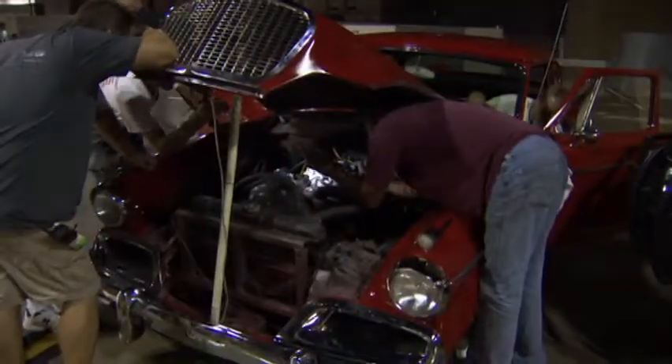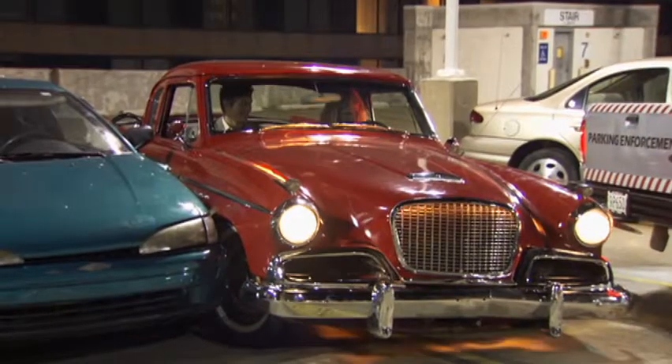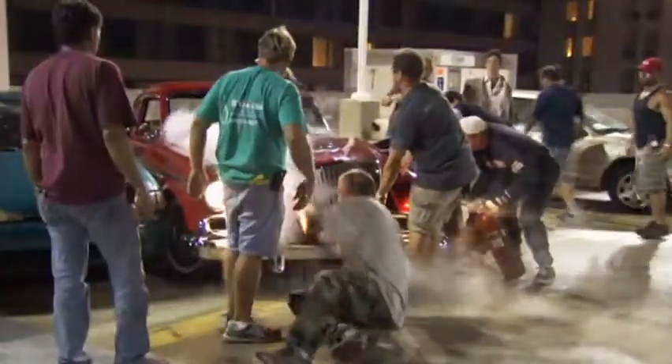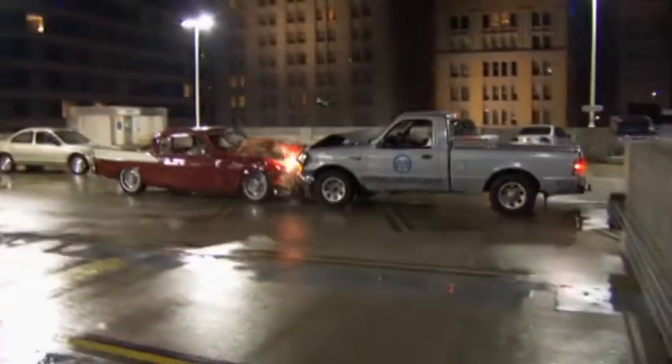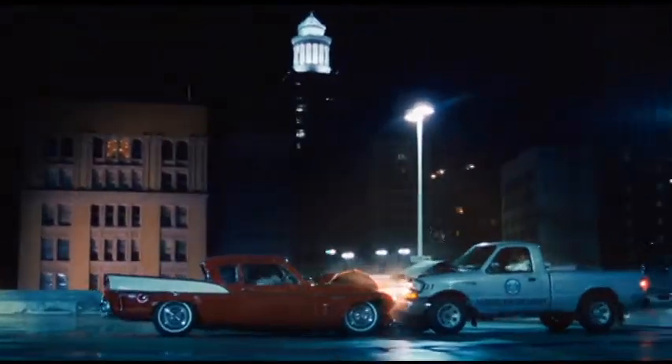This car has been a nightmare. The faster they can crash it, the happier we're going to be. It looks good to me because I don't have to worry about it anymore. It won't ever drive again. I'm glad the car is dead. Good riddance.